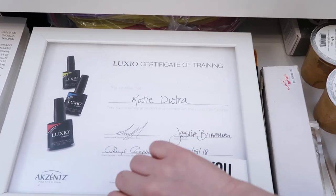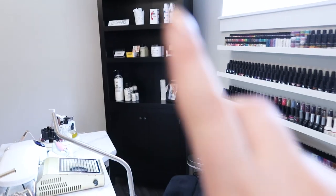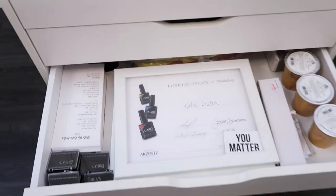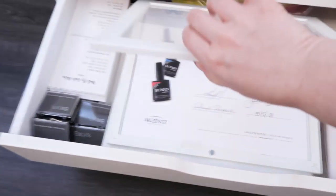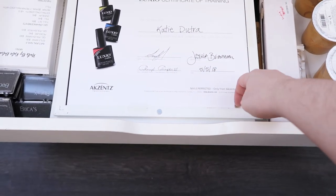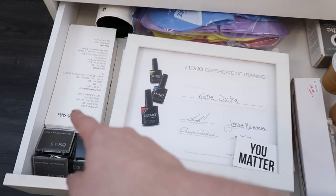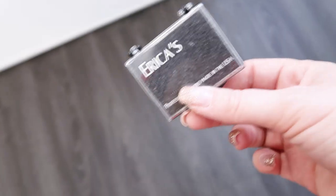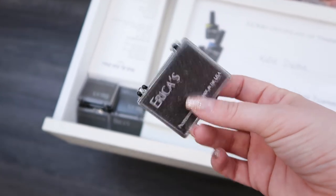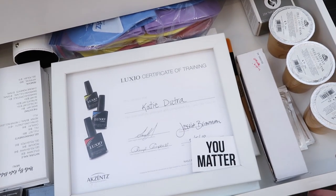I also have picture frames from IKEA that I totally recommend for displaying certificates from classes. I thought about putting them on the shelf to rotate through, since none are displayed at the moment. They are magnetic so you can easily open them, swap certificates, and close them back up, making it super easy to display certificates. I've also got some menus, empty Erica's bit holders I feel bad throwing away, and one-time use flip flops in case clients forget them for pedicures.